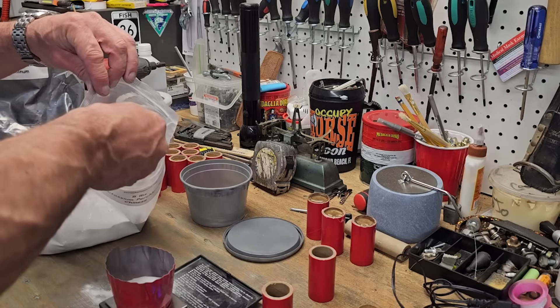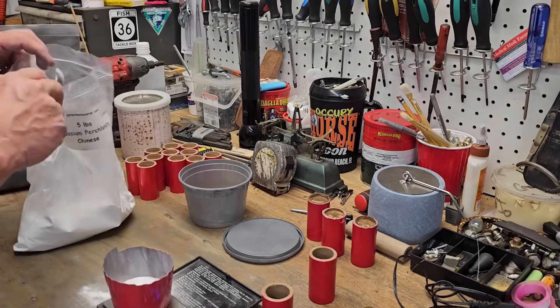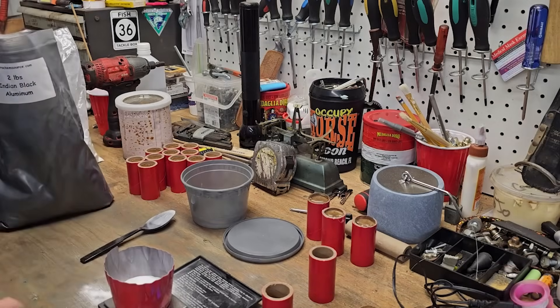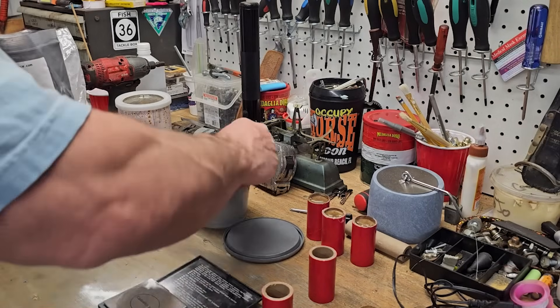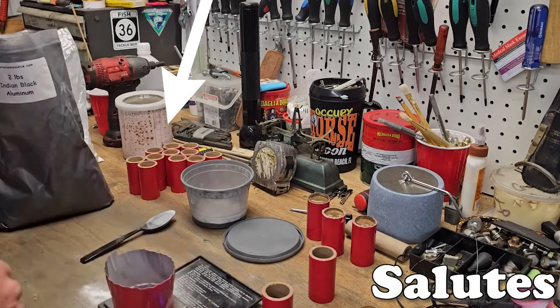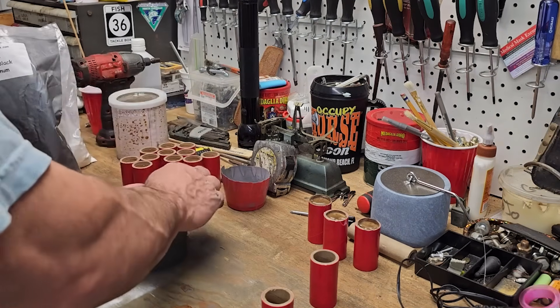Interestingly, some brakes are filled with flash powder instead of stars and black powder, and the results are far more spectacular. When a brake's small explosive components are filled with flash powder, they are known as salutes. Flash powder is a highly explosive mixture.